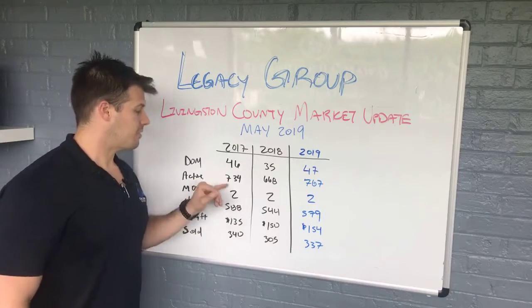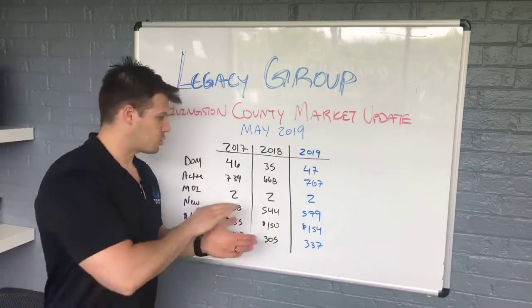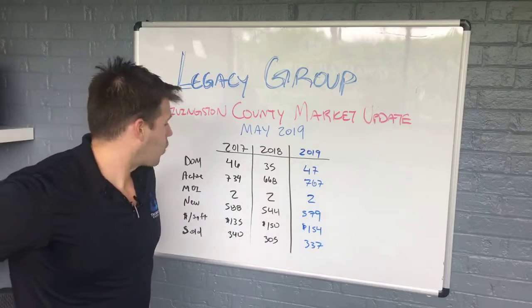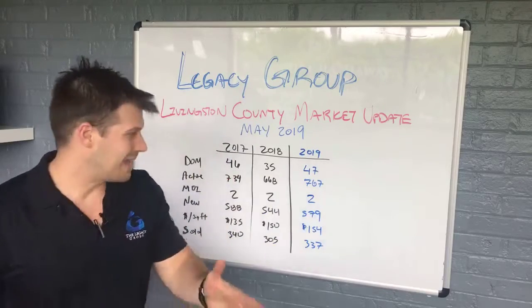Active homes in the market: 734 two years ago, 668 last year, and 767 this year. This is a one-day snapshot, so the trend is more important than the actual number. It is trending up — there are more homes on the market right now. When the data was taken, there was that number of homes on the market at that moment.